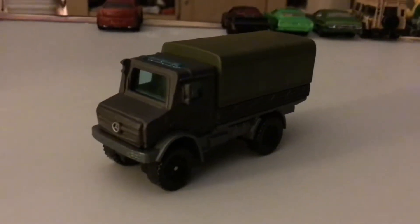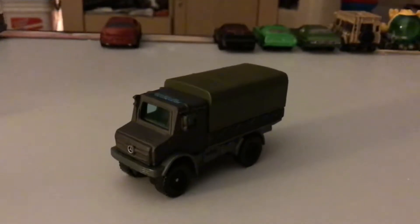Hey guys, JG here and here's my new vehicles. Let's check them out.